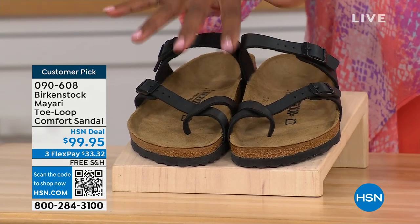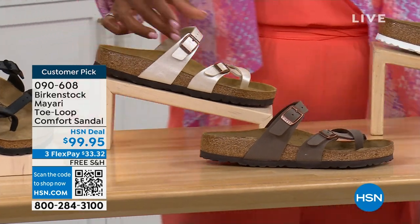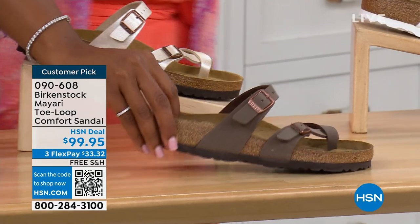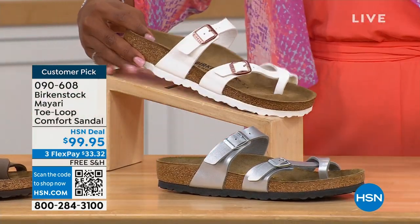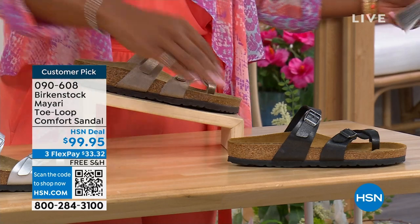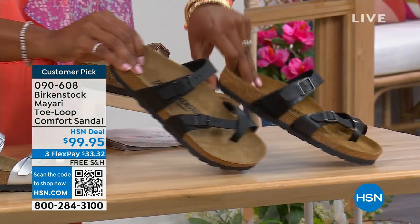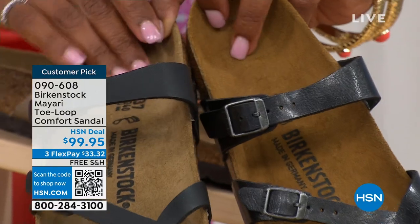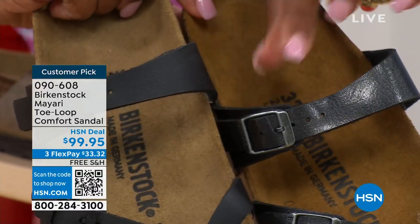We've got the Mayari in black — a nice matte flat black. This one is called antique, a very light pearlized color. We also have it in mocha. Take a look at white. This one is called silver. We also have it in graceful taupe. And this one is called licorice. I'm going to pull the black and the licorice right next to each other so you can see the difference: black is a matte black, licorice is shiny. You'll also notice the footbeds are different colors. If you want matte, you go black; if you want a little sheen, you go licorice.